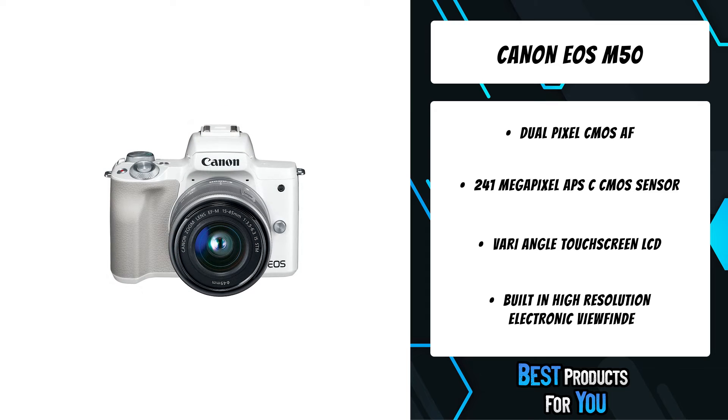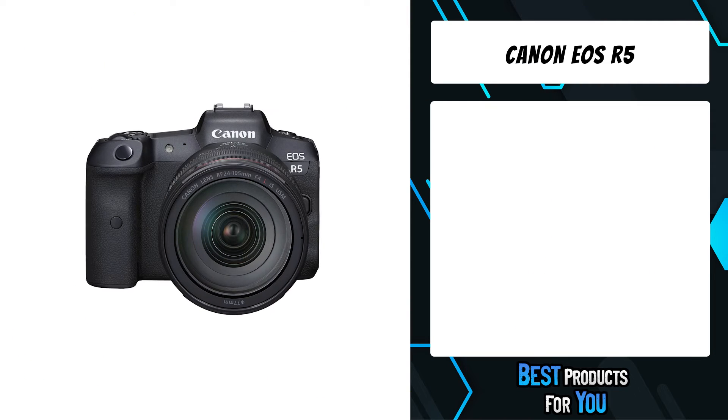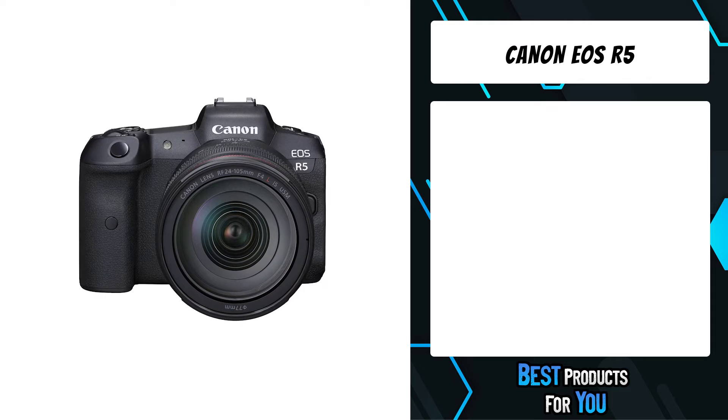The EOS M50 camera records up to 4K UHD 24p, which can give your videos a beautifully cinematic look. The second product on the list is the Canon EOS R5.